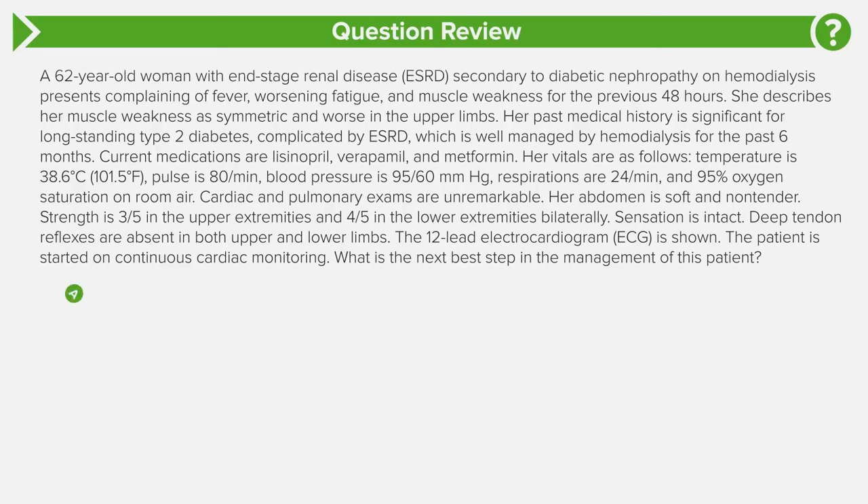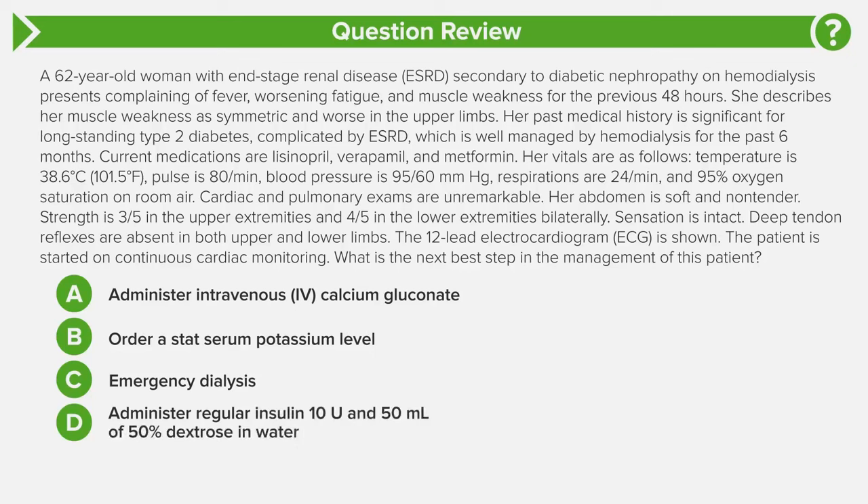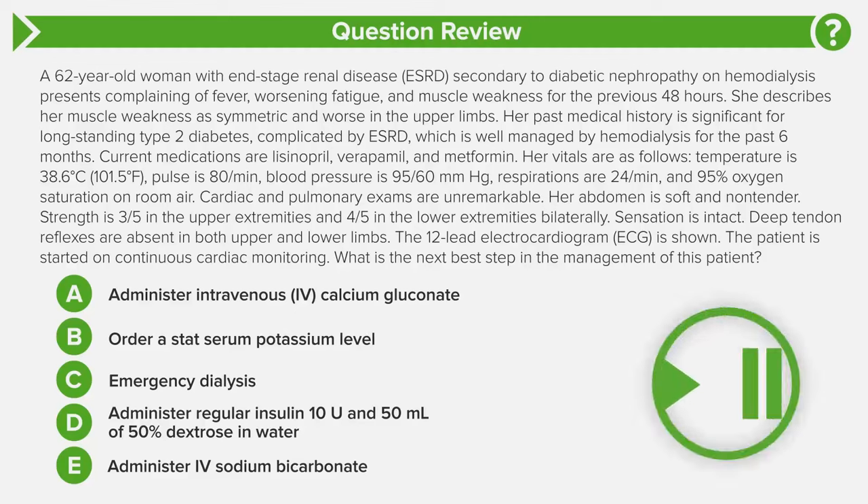Answer choice A: administration of IV calcium gluconate. Answer choice B: order a stat serum potassium level. Answer choice C: emergency dialysis. Answer choice D: administer regular insulin 10 units and 50 mL of dextrose 50% in water. Or answer choice E: administer IV sodium bicarbonate. Now take a moment to come to the answer by yourself before we go through it together.